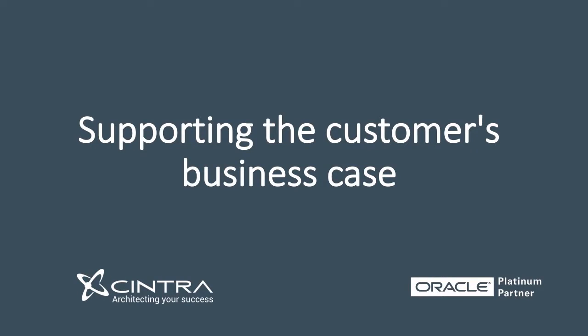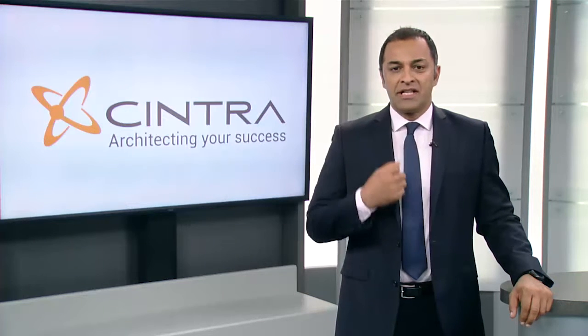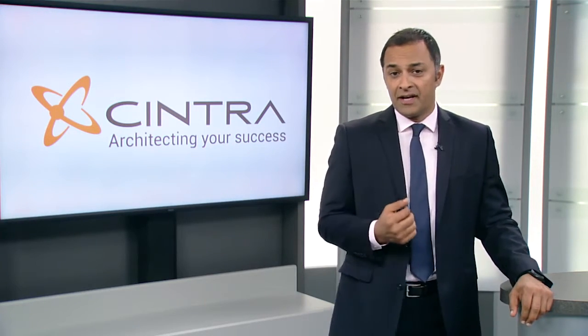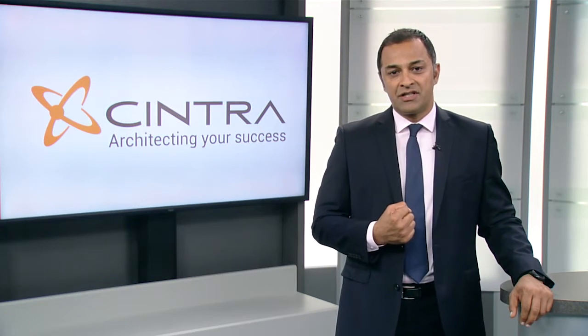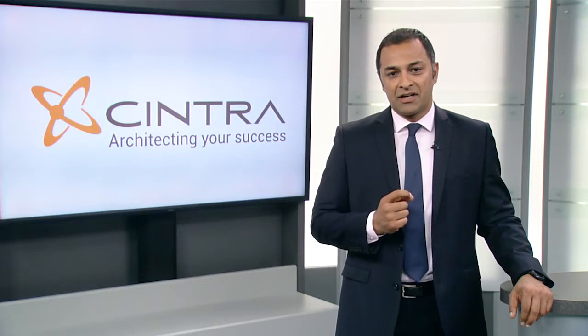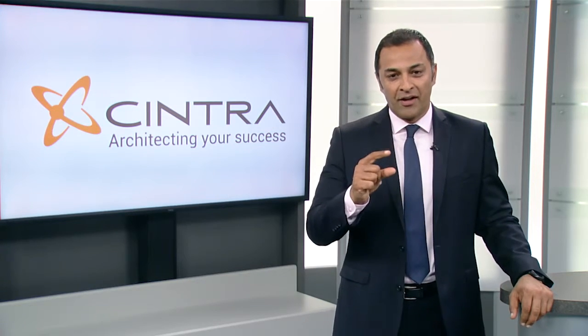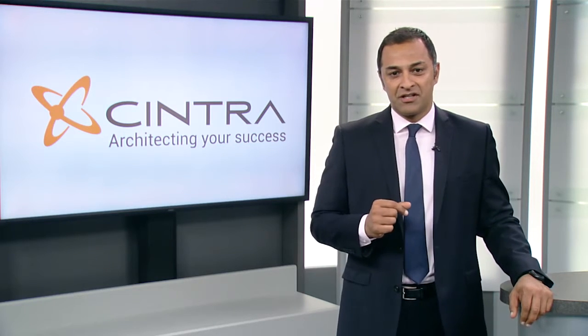The customer sold this internally on a number of key elements. Number one, an objective recommendation — the CIO specifically wanted to see a comparison between AWS and Oracle, which Sintra provided. Number two, we built a business case demonstrating how Oracle Cloud was cheaper, faster, and easier to implement. This was delivered to the CEO, the management team, and the board, ultimately allowing the customer to focus on being a retailer — their business is retail, not technology.